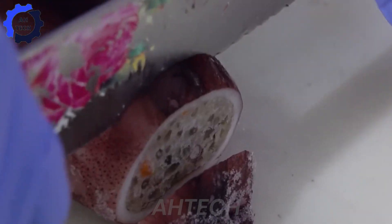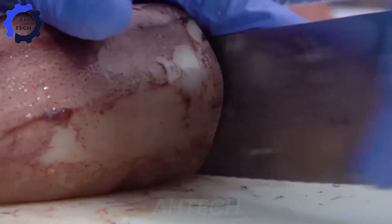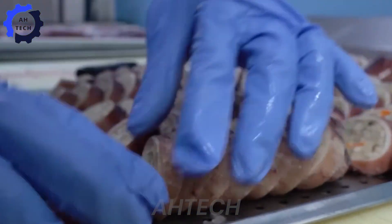All parts of squid have high nutritional value. Squid is not only rich in protein, but also contains many vitamins and minerals necessary for the body. Using squid in daily diet not only brings delicious taste, but also supports health.